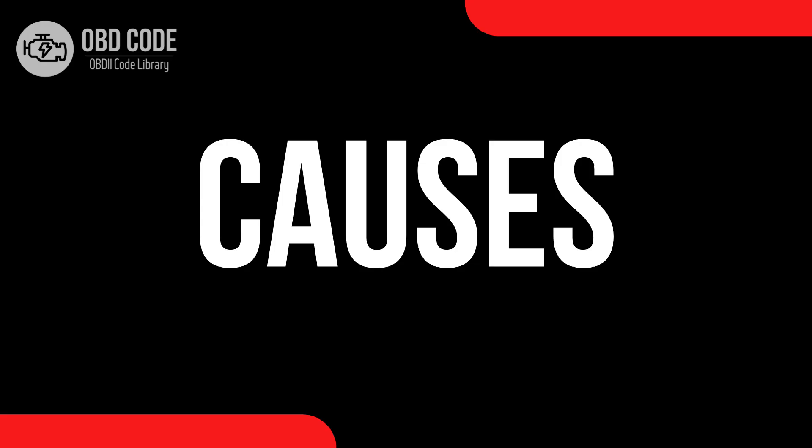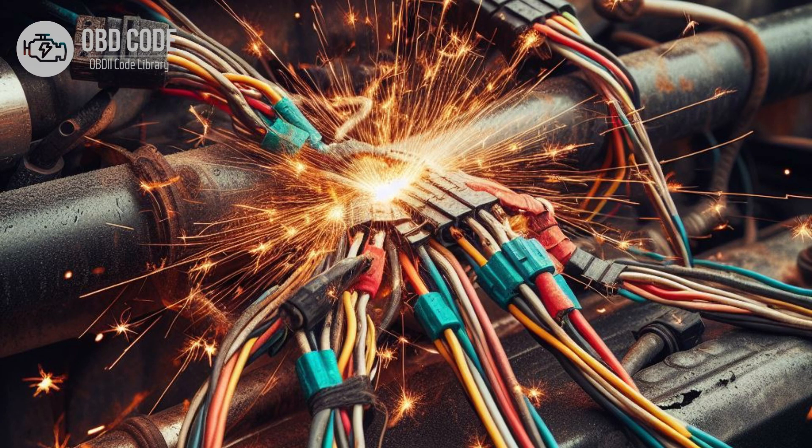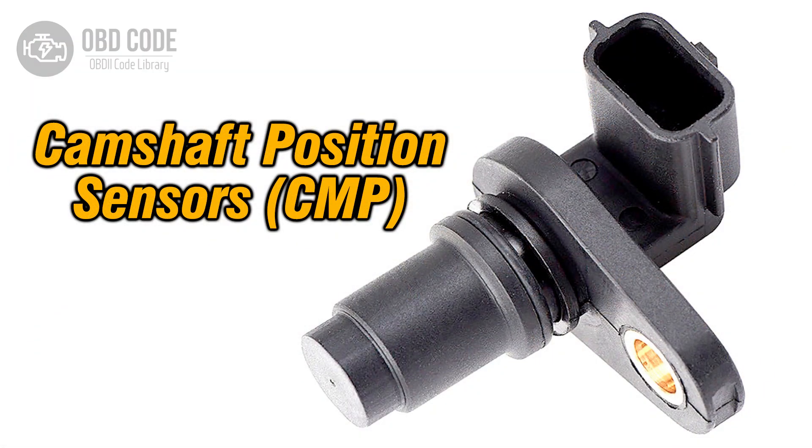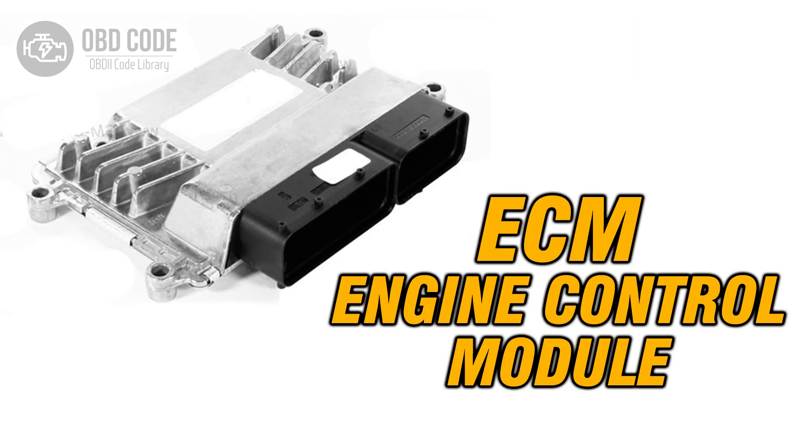Causes of code P0697: 1. Open or broken wiring in the sensor reference voltage C circuit. 2. Loose or corroded electrical connections in the sensor reference voltage circuit. 3. Faulty sensor requiring sensor reference voltage C for operation. 4. Faulty ECM or PCM (rare).